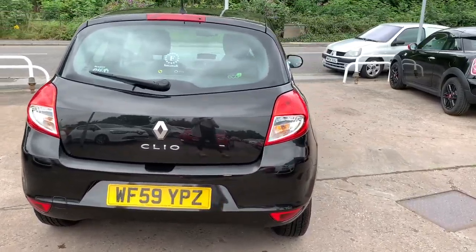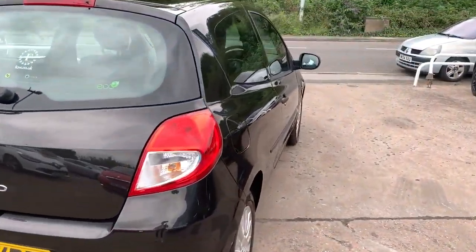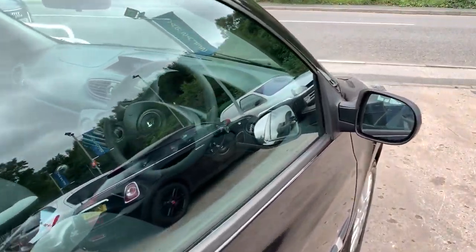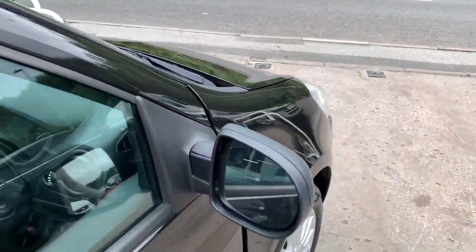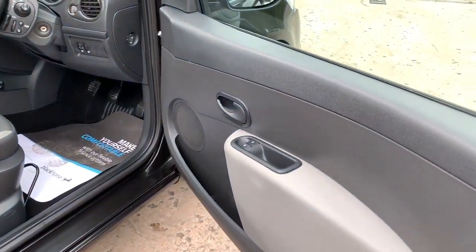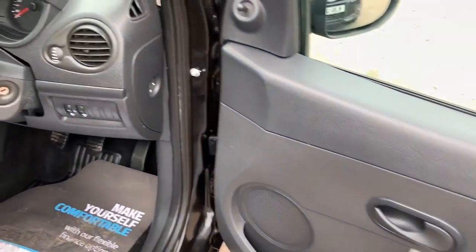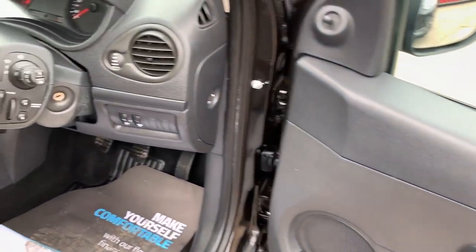I'll show you inside. Inside the car you have electric windows, and radio controls on the steering wheel.